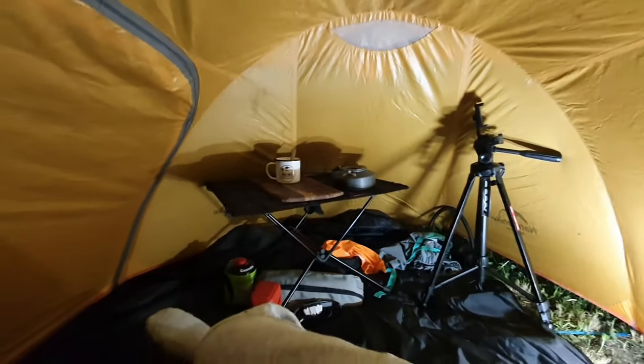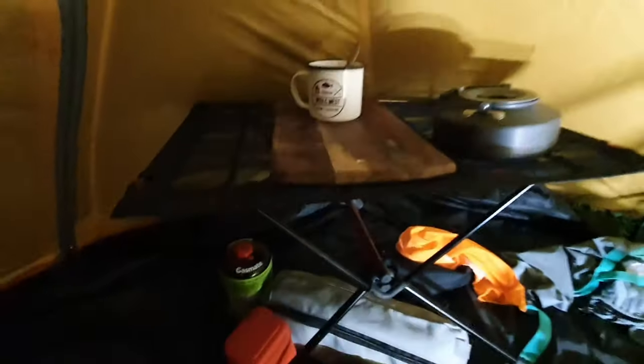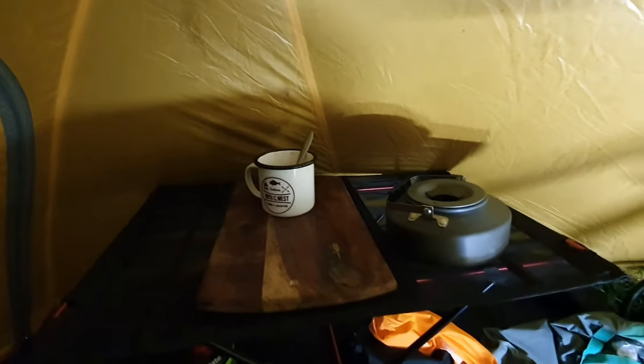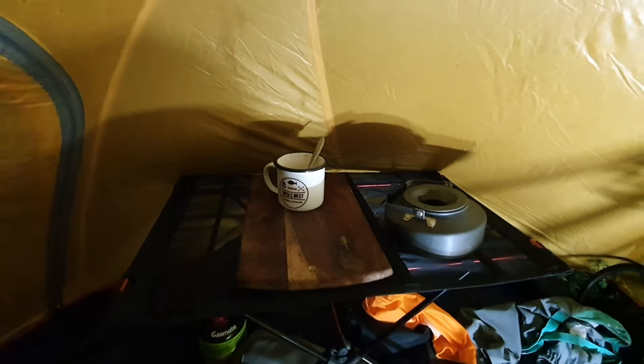Alright everyone, how are we all going? It's 10pm. As you can hear, the wind is picking up. We haven't had as much rain as I thought we would. So we're in the vestibule right here — it's quite spacious. I'm just going to set up the gas cooker on my Nature Hike table here and make myself a cup of tea before I head into bed.